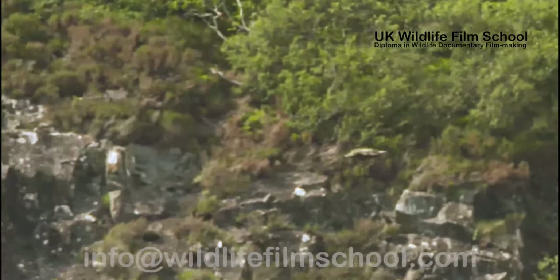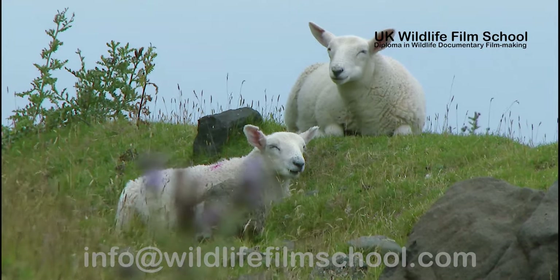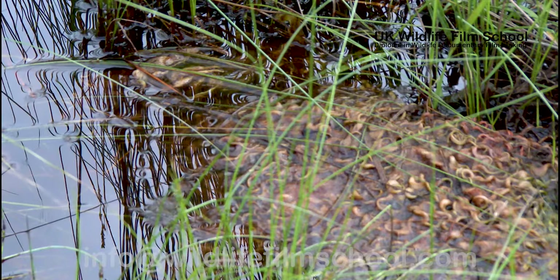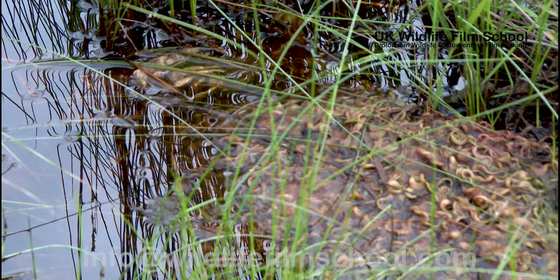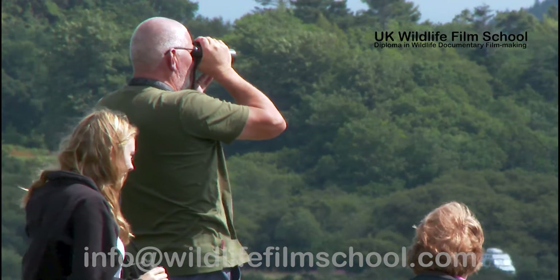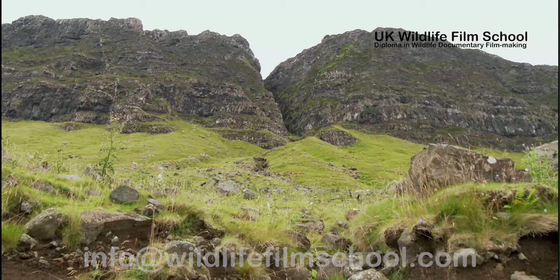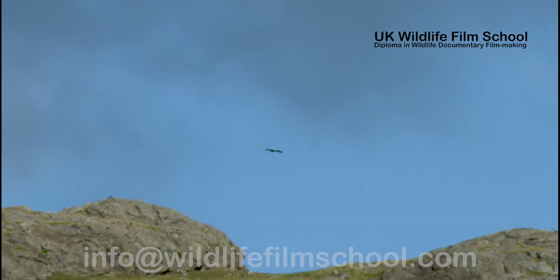The white-tailed eagle's cousin is the golden eagle — almost as big, but more majestic. They've been known to hunt lambs and young deer, but their diet normally consists of small mammals. Both eagles aren't above scavenging. The golden eagle is elusive and hard to find compared to its seafaring cousin. Nesting on cliff faces means the eagles can often only be seen soaring high in the sky above the hills.